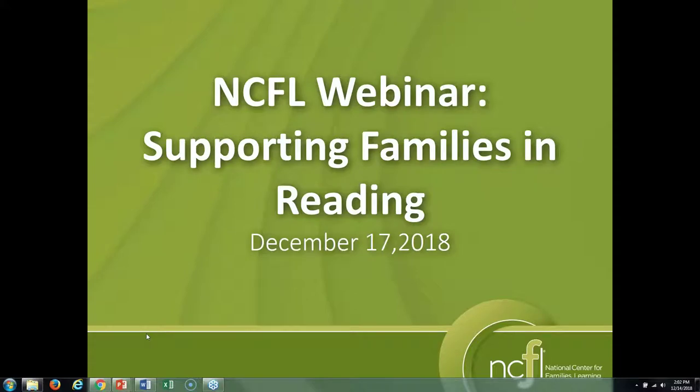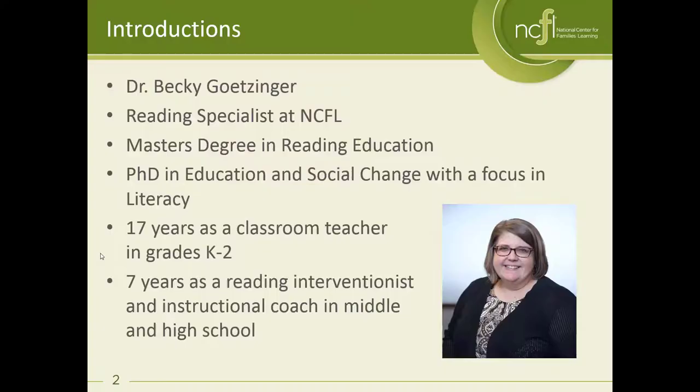My name is Becky Getzinger and I'm going to start by introducing myself. I'm the reading specialist here at NCFL. I've worked at NCFL for about a year now. My background is as an educator. I have a master's degree in reading education and a PhD in education and social change with a focus on literacy. For 17 years I taught kindergarten through second grade, and I also have seven years experience as a reading interventionist and instructional coach at the middle school and high school levels.